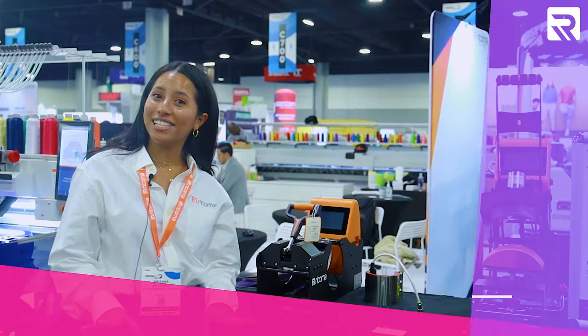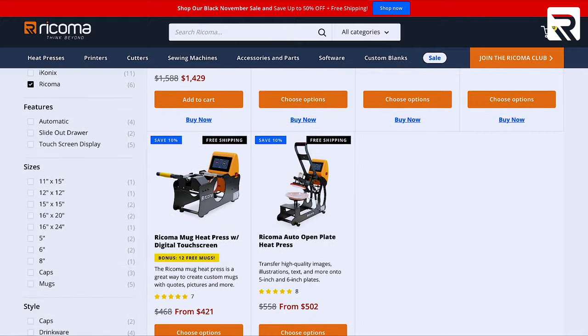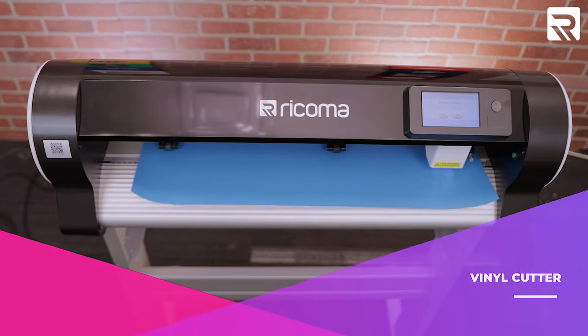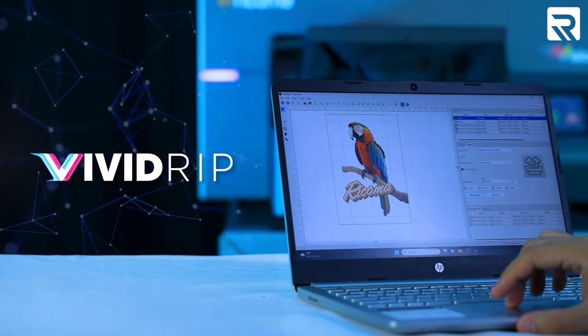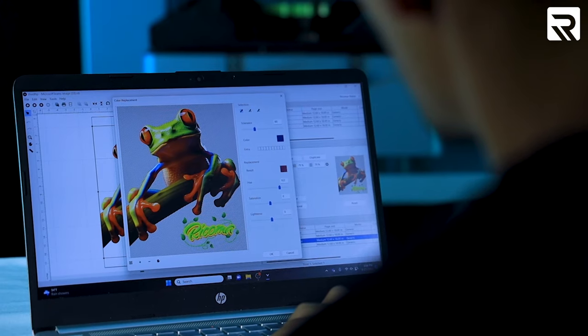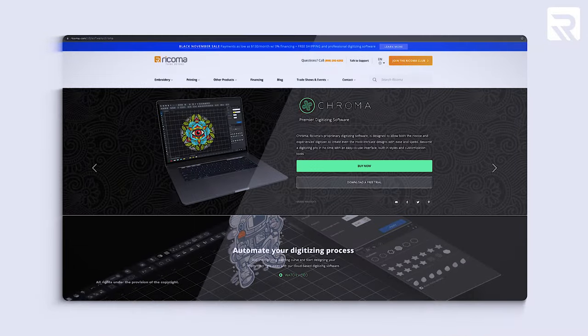We also have a plate heat press — you can find all our heat presses at shop.ricoma.com. Here we have our vinyl cutter, which lets you cut small and large designs for mugs, signs, car decals, window graphics, and more. All of our DTF, DTG, and Luminaris printers come equipped with our Vivid Rift software where you can create and edit your designs seamlessly. All of our embroidery machines, including the new ones with the upgraded 10S panel, also come included with our Chroma digitizing software where you can create and digitize your own designs.